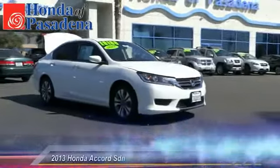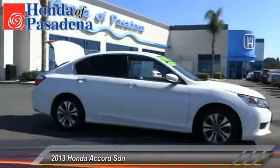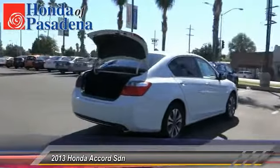The 2013 Accord: ingeniously simple, yet overflowing with luxury and technological creativity. All that and more in the Accord, and it's priced below $20,000.